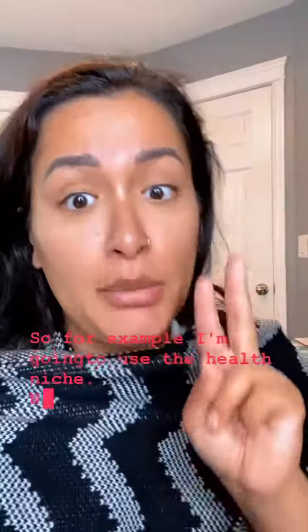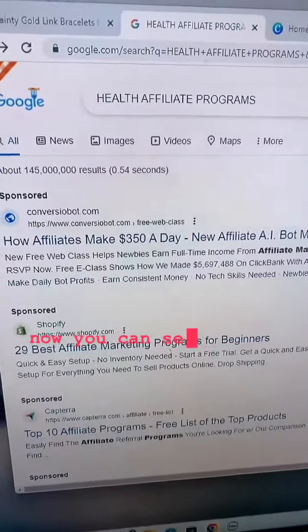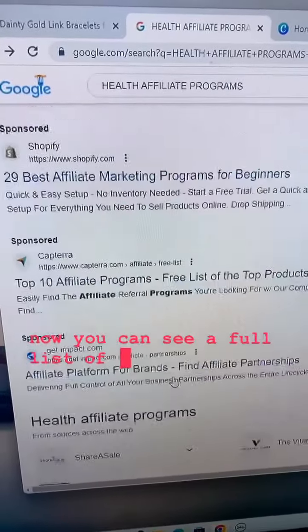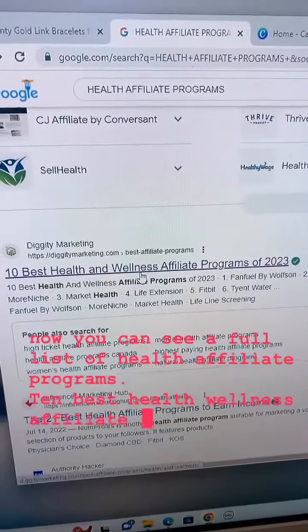For example, I'm gonna use the health niche. Number two, you're gonna search on Google your niche plus affiliate programs. So let me show you a simple search: health affiliate programs. Now you can see a full list of health affiliate programs — ten best health and wellness affiliate programs — and we're gonna click on that one just to see.